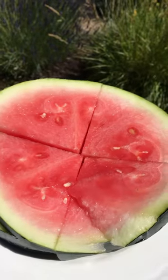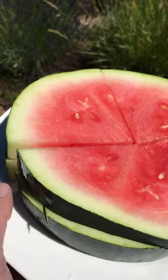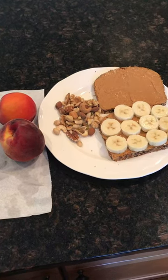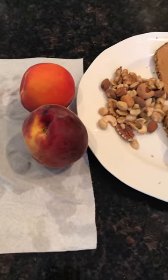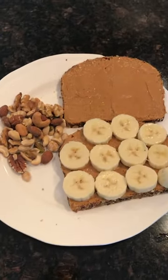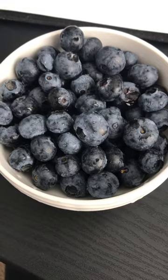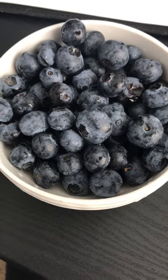Then a little while after that I sliced up some watermelon and went out in my backyard in the sun and had that. Then after that I had a peach and a nectarine and a peanut butter banana sandwich with some mixed nuts. I used Dave's bread.